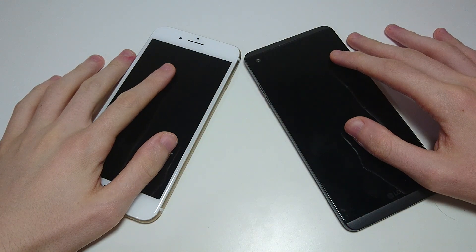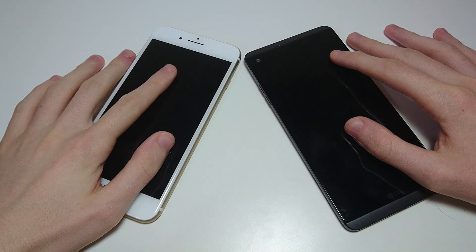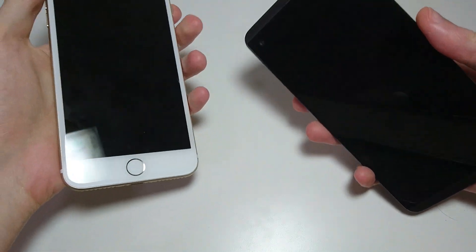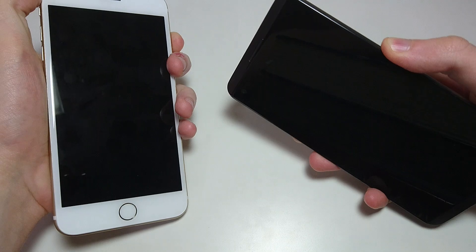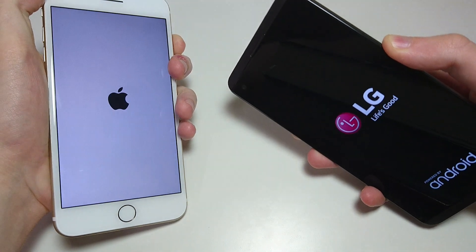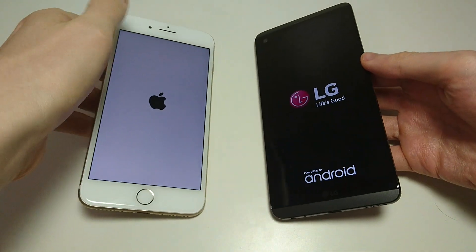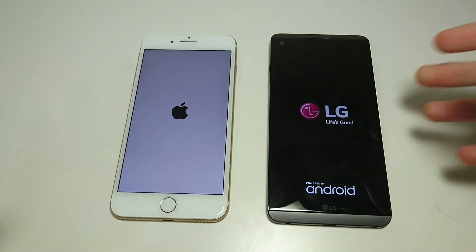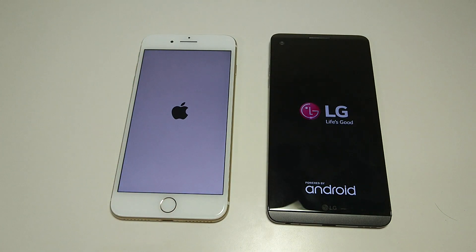Hey everyone, this is going to be a comparison between the best of Apple, the iPhone 7 Plus, against the best of LG, the LG V20. Let's get started by powering both these on. The V20 is the first phone in the world to run Android N 7.0, and the iPhone is on iOS 10.0.2.